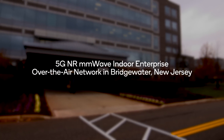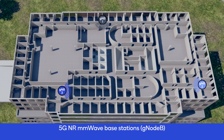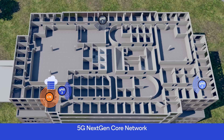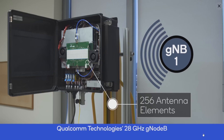We currently have a testbed in an indoor office — a walled office in the U.S., in New Jersey. It's about 30,000 square feet, which we cover with three gNBs, so three millimeter wave base stations. And we show the viability of such a scenario — that we can actually penetrate the typical construction materials.